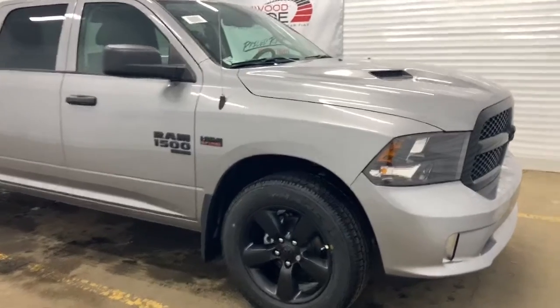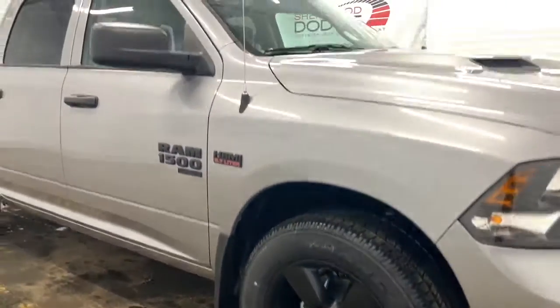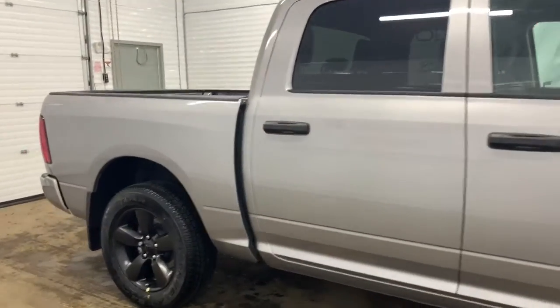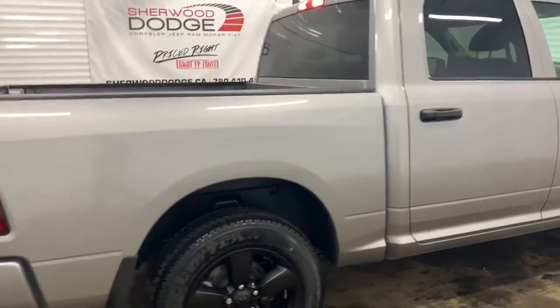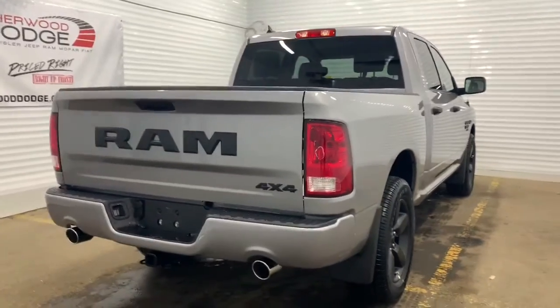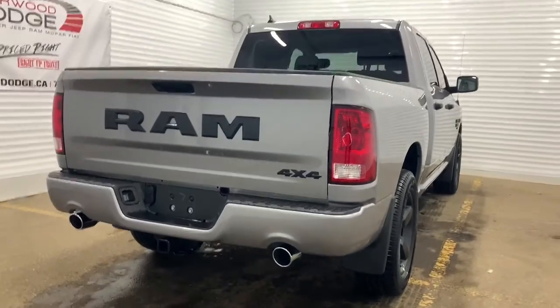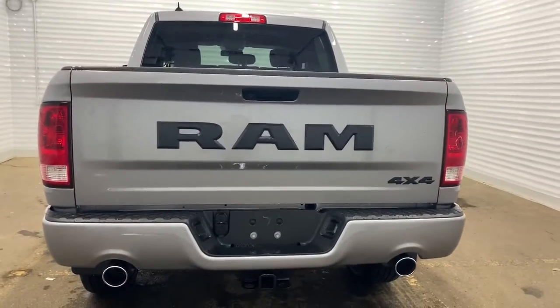Moving down this Express, it comes with 20-inch semi-gloss black aluminum wheels. It also has heavy-duty shock absorbers in the front and in the back. This is a crew cab, so it has a 5.7 cargo box. Making our way to the back, it has a 3.92 rear axle ratio, and it is prepped and ready with a receiving hitch and 4- and 7-pin wiring. It has a backup camera with rear park assist.